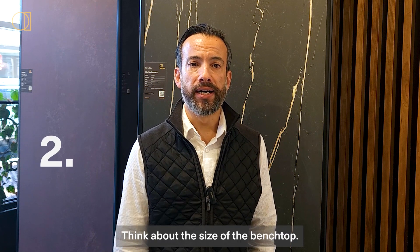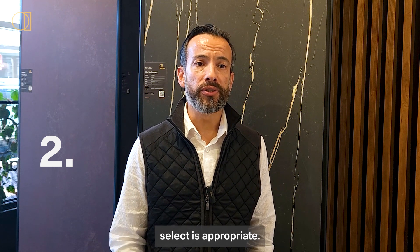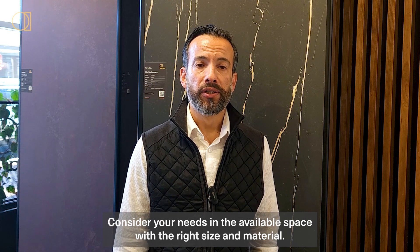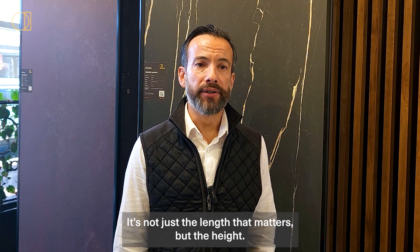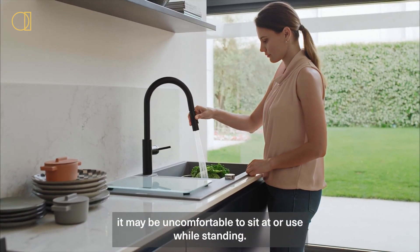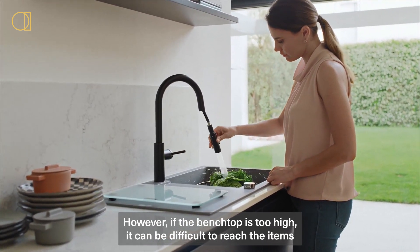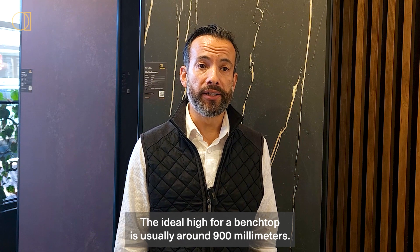Step two: think about the size of the benchtop. Measure the area where the benchtop will be placed and make sure the size you select is appropriate. Consider your needs and the available space. With the right size and material, you'll be able to get the most use out of your benchtop. It's not just the length that matters, but the height. If the benchtop is too low, it may be uncomfortable to sit at or use while standing. However, if it's too high, it can be difficult to reach items on top. The ideal height for a benchtop is usually around 900 millimeters.